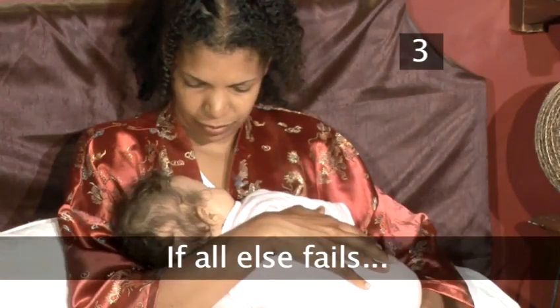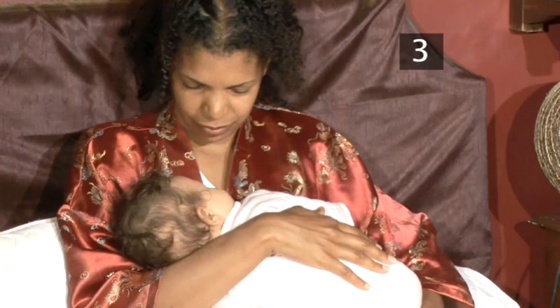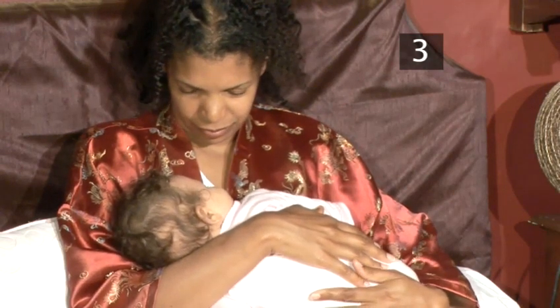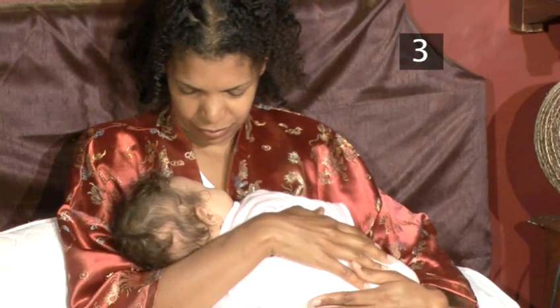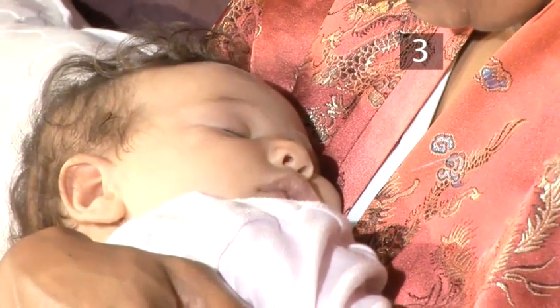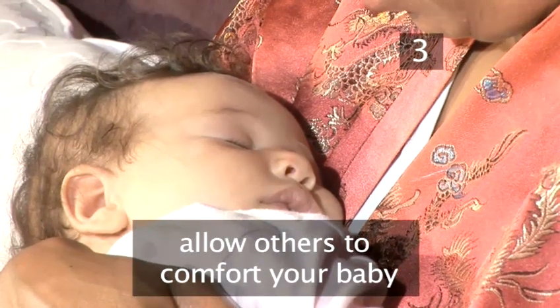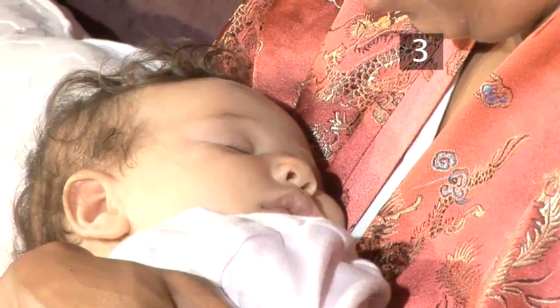Step 3: If all else fails. Don't be afraid to hold and comfort your baby if that calms her. Try not to worry about losing your own sleep — you are stronger than you think you are. This is temporary and your baby needs you right now. Allow others to comfort her if they offer, and try not to feel undermined if they succeed.